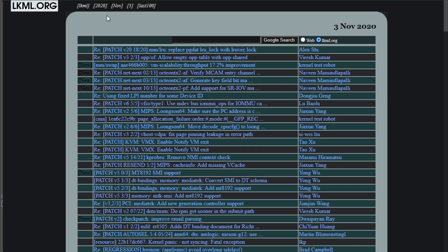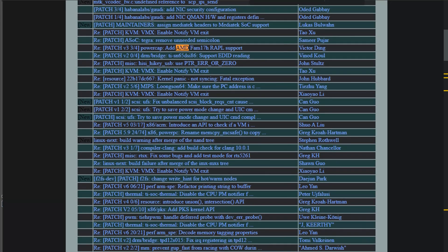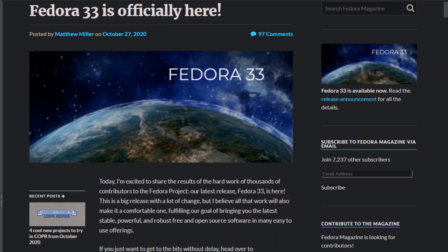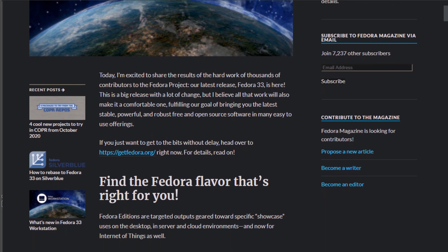AMD has worked extra hard to get the patches into the Linux kernel ahead of time. You do need to use a relatively recent distro — Fedora 33 was just launched, and Ubuntu 20.04 and 20.10 also have all of the stuff that you need in the repositories to be ready to go.